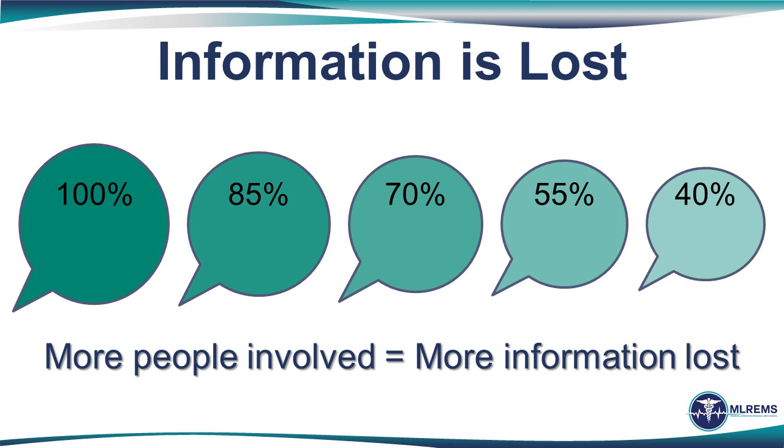Many of us have played the telephone game, and unfortunately sometimes our patient handoffs sound very similar. What is initially relayed by the provider ends up being only part of the information, or the wrong information, when it gets to the receiver. Having a consistent communication tool to transfer information, and transferring that information when all members of the team can be present to hear it, is critical to reduce information loss.